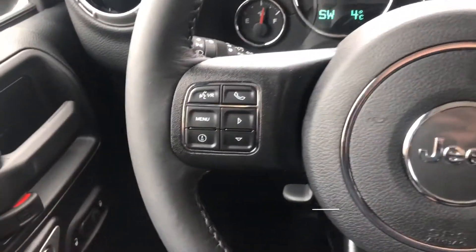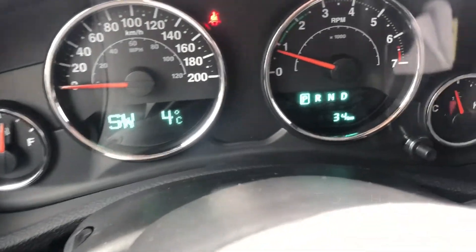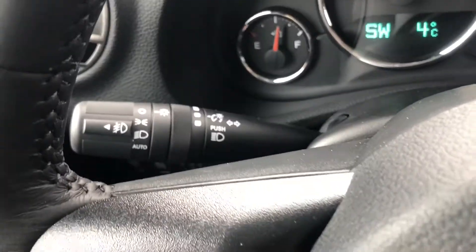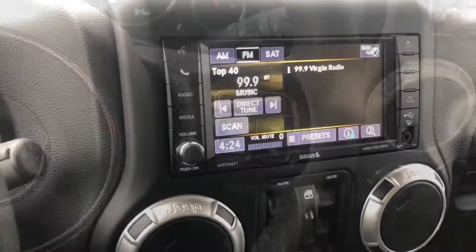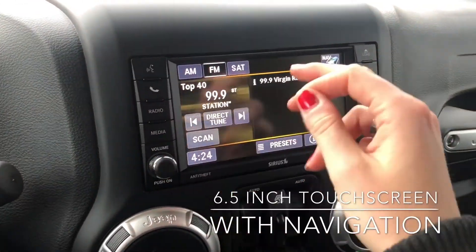On the side here we have our Bluetooth controls and our in-cluster controls. As you can see, this vehicle only has 34 kilometers on it, so it's a great steal for a Rubicon. We have our automatic headlamps, cruise control, and here we have our 6.5-inch touchscreen.